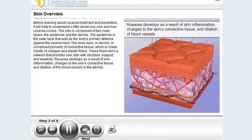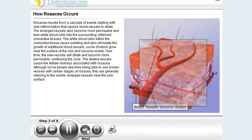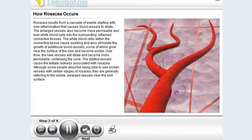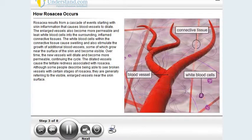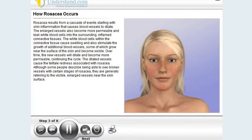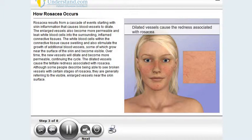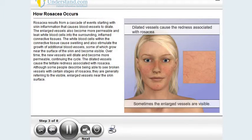Rosacea develops as a result of skin inflammation, changes to the skin's connective tissue, and dilation of the blood vessels in the dermis. Rosacea results from a cascade of events starting with skin inflammation that causes blood vessels to dilate. The enlarged vessels also become more permeable and leak white blood cells into the surrounding inflamed connective tissues. The white blood cells within the connective tissue cause swelling and also stimulate the growth of additional blood vessels, some of which grow near the surface of the skin and become visible. Over time, the new vessels will dilate and become more permeable, continuing the cycle. The dilated vessels cause the tell-tale redness associated with rosacea, and although some people describe being able to see broken vessels, they are generally referring to the visible enlarged vessels near the skin surface.